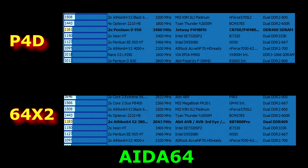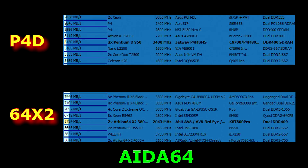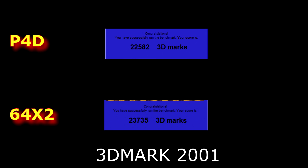For memory read, the Pentium D is scoring 5,128 megabytes per second versus the Athlon 64's 6,262 — and of course this is because of the dual channel benefit that the Athlon 64 has. On the write test, the Pentium 4D is scoring 3,130 megabytes per second and the AMD 64 is scoring 5,754 megabytes per second, again because of the dual channel advantage. In 3DMark 2001, the Athlon X2 is scoring 23,735 marks whereas the Pentium 4D is scoring 22,582.